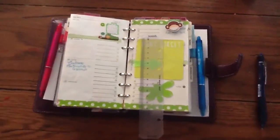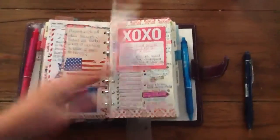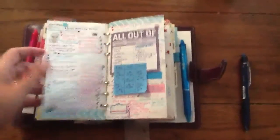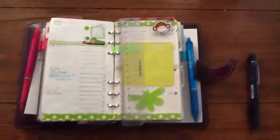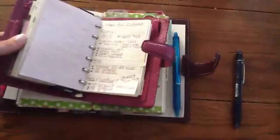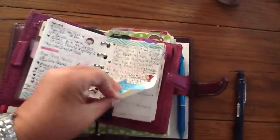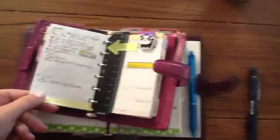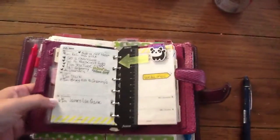I've been going back and forth about whether to get the A5, because as you can see my weeks are really crammed in the personal size — I have lots of extra stickies and I do use this for everything. I think I might just use the A5 at home. I also have this — my pocket chameleon — which I use just to jot things down; this was last week's and this is the current week, and I do use this as well.